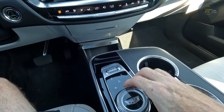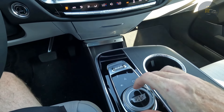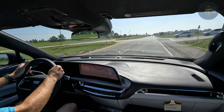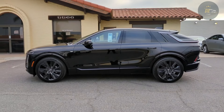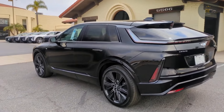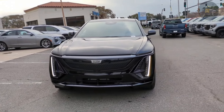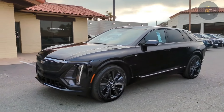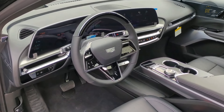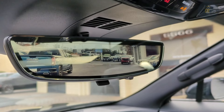A rich looking interior treatment gives the Lyriq an upscale flair. Metallic bright work is intermingled with open pour wood on the door panels and center console. A large storage tray on the floor between the driver and front passenger is lined with bright blue leather upholstery, which serves as a cheeky pop of color. Although the concept vehicle was shown with just four seats and a touchscreen for rear seat passengers, the production Lyriq has adopted a more traditional rear bench seat.